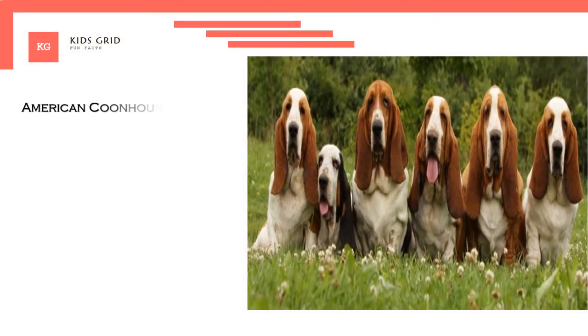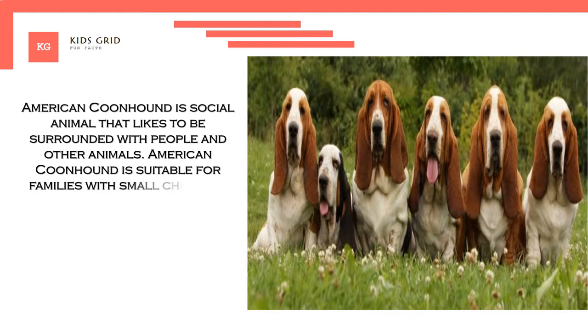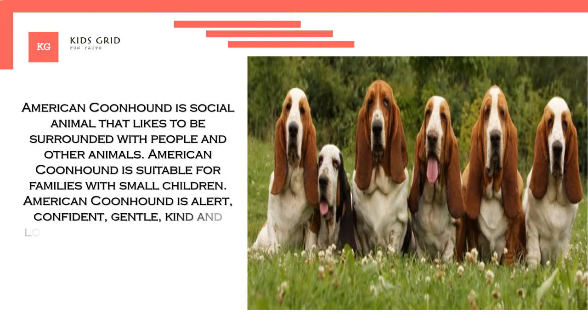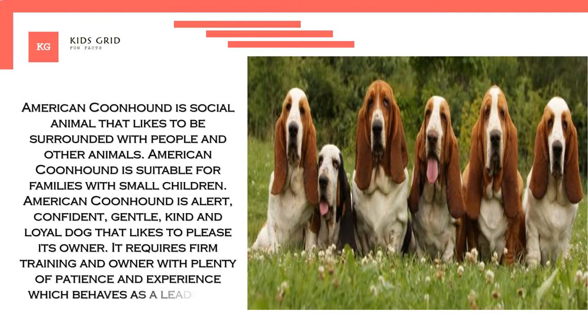American Coonhound is a social animal that likes to be surrounded with people and other animals. It is suitable for families with small children. American Coonhound is alert, confident, gentle, kind and loyal dog that likes to please its owner. It requires firm training and an owner with plenty of patience and experience who behaves as a leader of the pack.